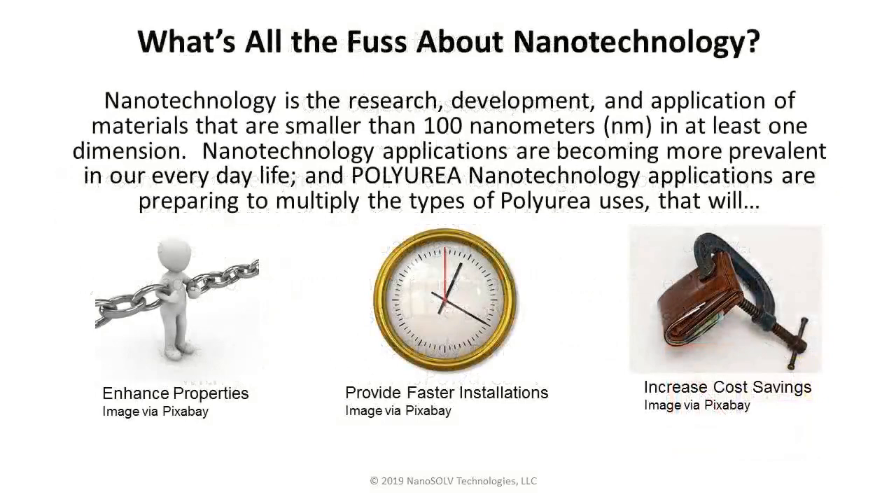Regarding nanotechnology — what is all the fuss about? Nanotechnology is the research, development, and application into material markets whereby the nanoparticle is less than 100 nanometers in at least one of its three dimensions: width, height, and depth. The applications are becoming more prevalent in everyday life, whether evolving polyurea specifically or many other polymers. For polyurea, we're looking at enhancing properties, providing faster installations, and the result being increased cost savings.